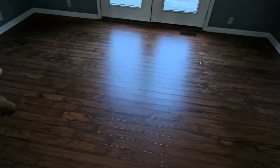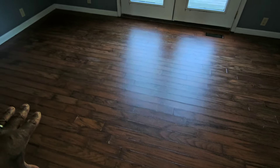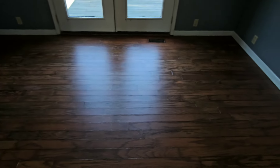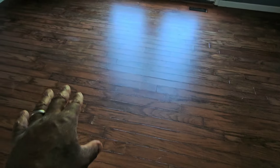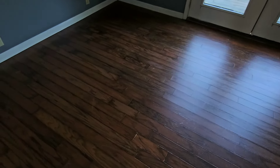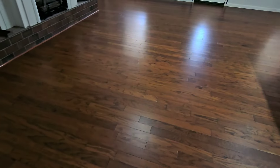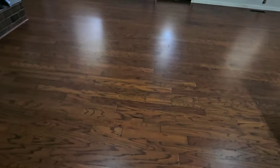Even that room — I did not charge them for that room because it was just so worn. But it even looks better after the screen and recoat. It had a lot of finish failure. I don't know if it's sun damage or water damage, but it even looks better. Wow — so much better.